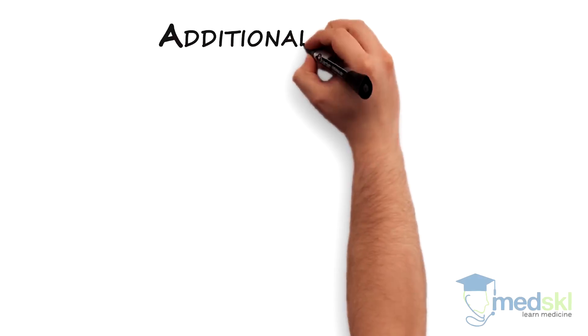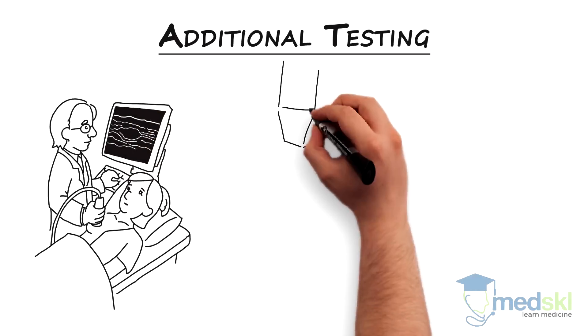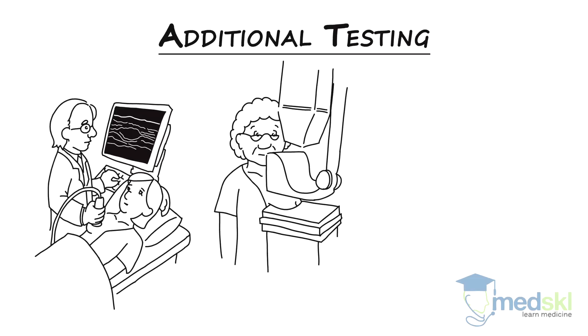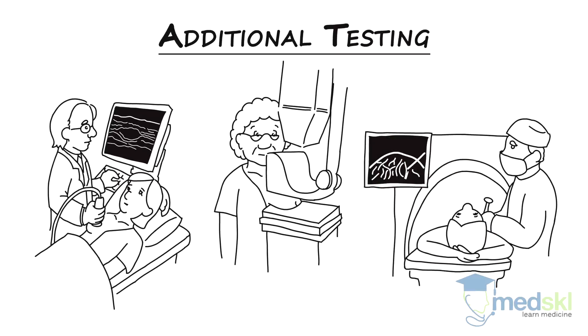All women with a breast lump need additional testing. In those under 35 years, ultrasound is warranted, but in those over 35, a bilateral mammogram plus ultrasound should be ordered. An image-guided biopsy may be necessary to investigate a solid mass noted on the ultrasound.